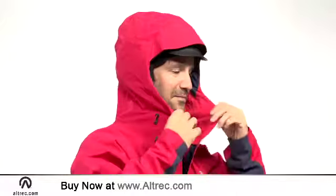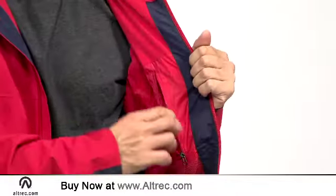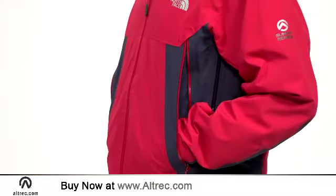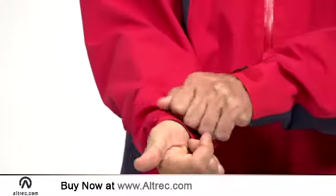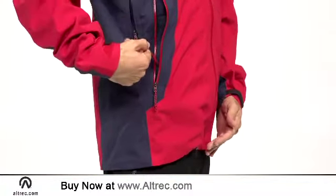Other features include a helmet-compatible, fully adjustable hood, an internal zippered chest pocket, and two harness-friendly hand pockets. Velcro adjustable cuff tabs and the hem cinch cord help seal out the weather.